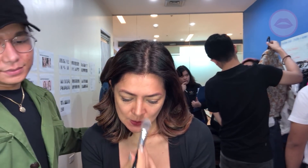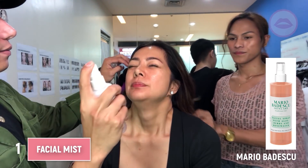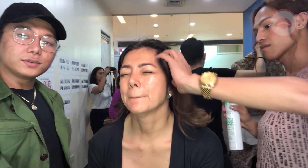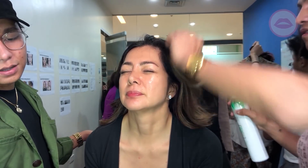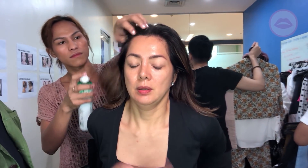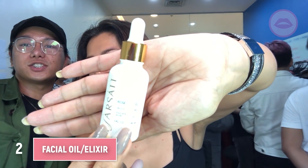Okay guys, here we go! So first, moisturizer is on already. We're gonna dry that and we're gonna start with Mario Bates. It smells like lavender-y, but kind of like mineral, aloe, herbs, and rose water. You can get it online.